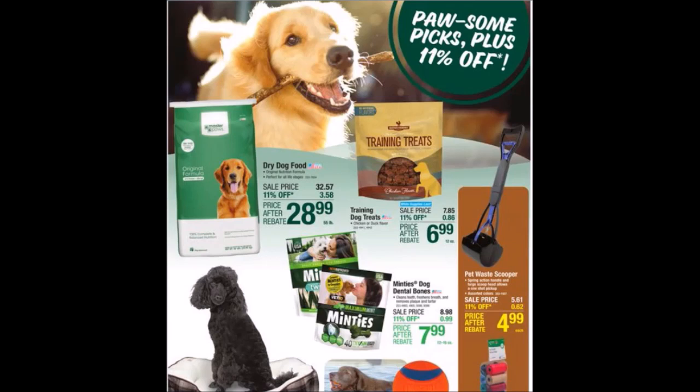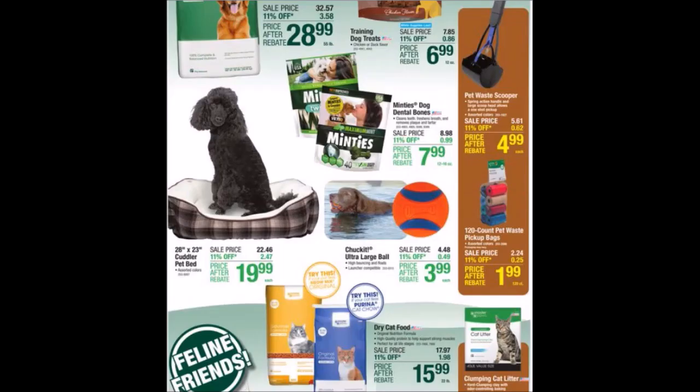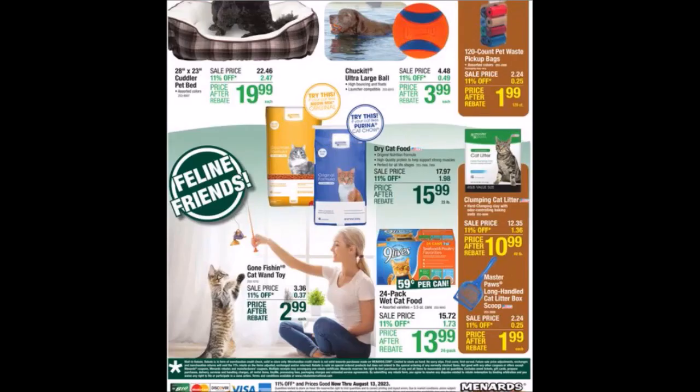We have the Paul-some pickups. We have some pet items here and some more pet items. You guys remember when we used to get those 120-count pet waste bags free a lot. We have some more feline friend items.